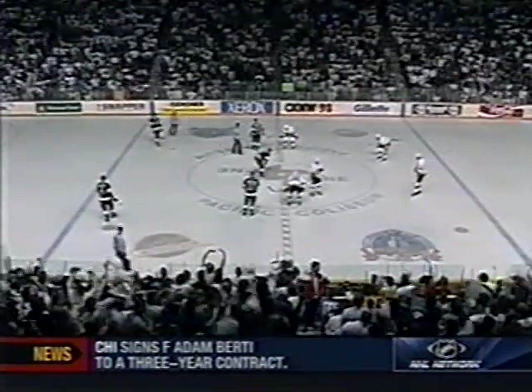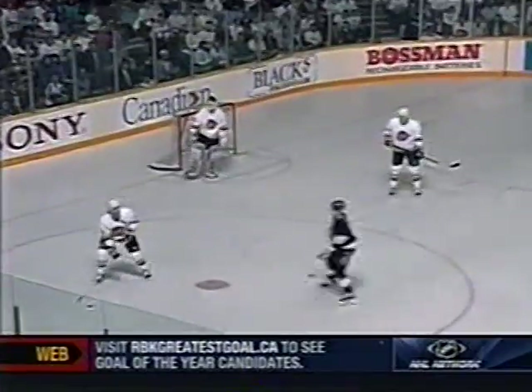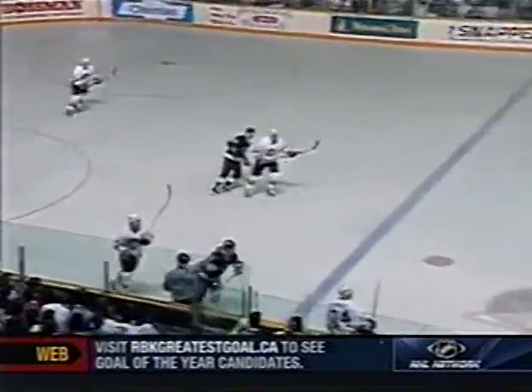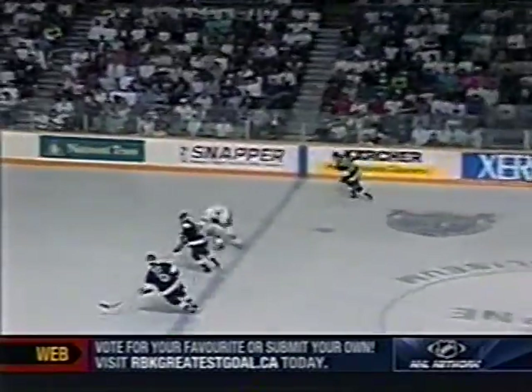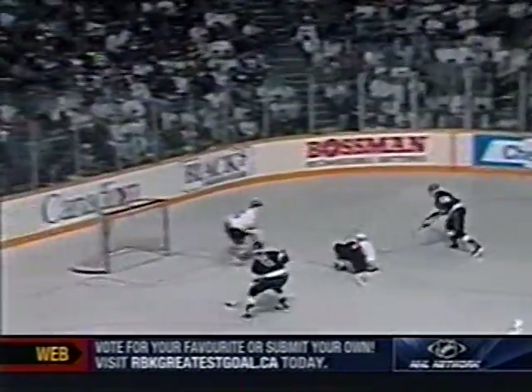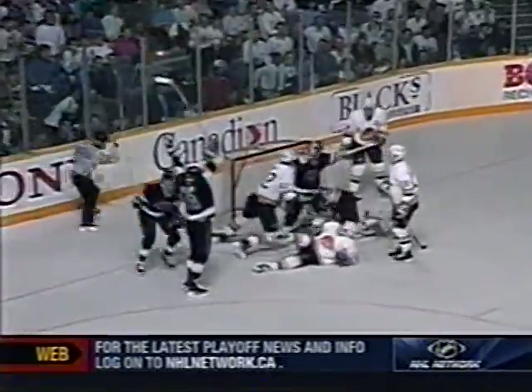And this crowd is going wild here at the Pacific Coliseum. In the first period, the Kings really had the crowd out of the game. And now with that goal, they're right back in it. From the point, knocked down in front of the net, and fired out of the zone. Robiton has it, leaves it there for Taylor. Taylor moving in — hits the post. Taylor has it again — he scores!